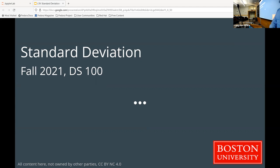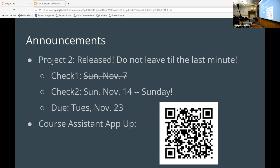Let's go ahead and get started, we're already running a little bit late. A couple things: the second checkpoint for the second project is due this coming Sunday, so don't forget about it and make sure you submit something.